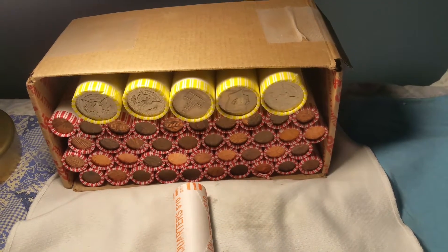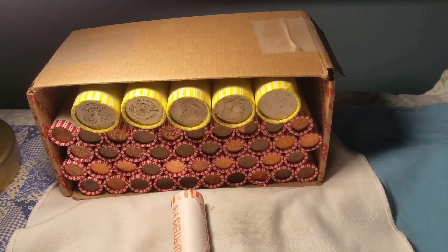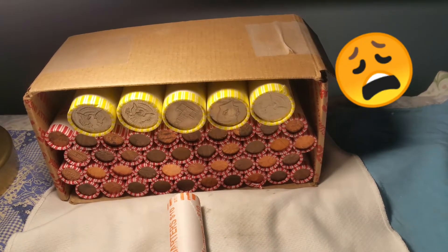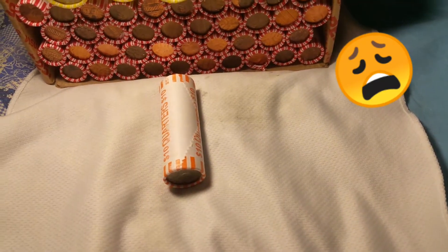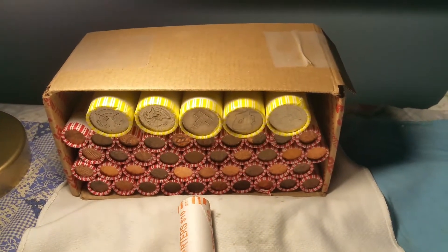Welcome back, this is DJ Numismatics. I was hoping to pick up a full box of pennies today but was only able to come up with 40 rolls of pennies, a couple rolls of half dollars, and a roll of quarters. I only got the quarters because I want to go get some sodas in a little bit.